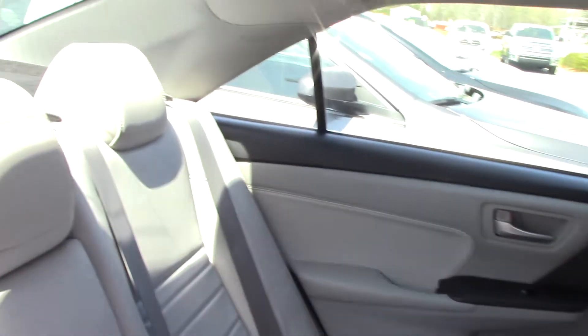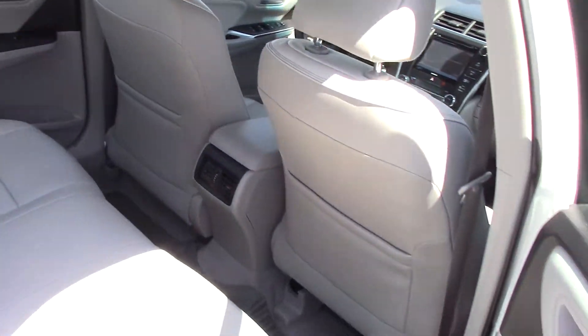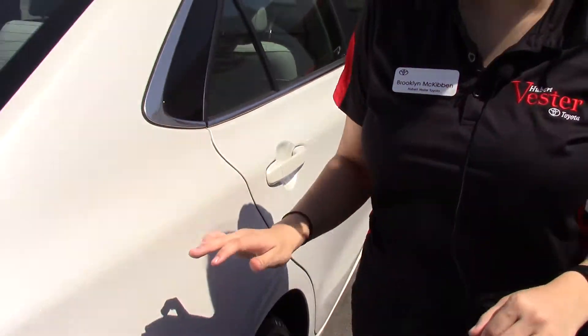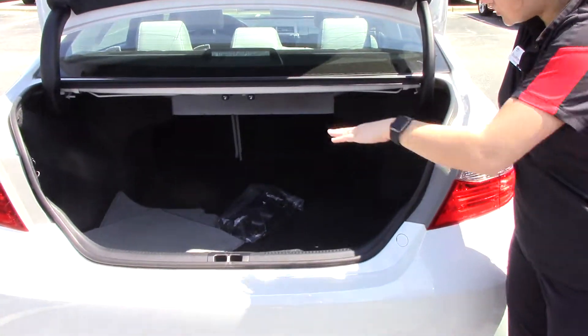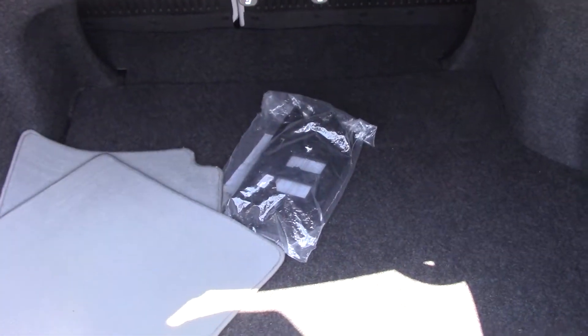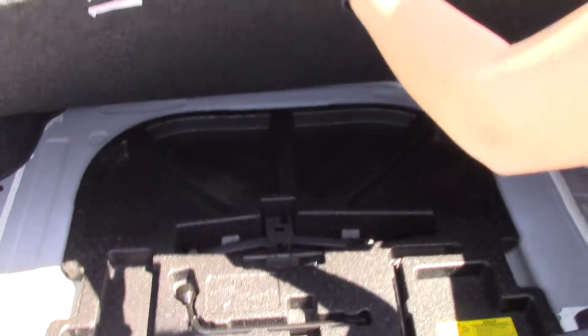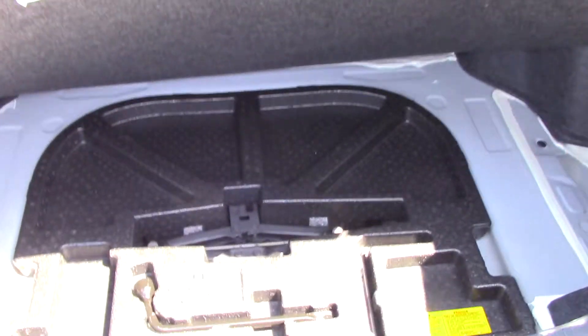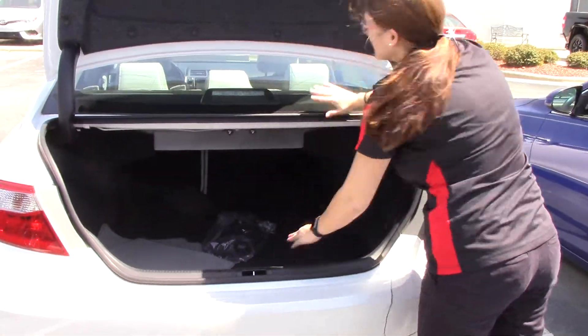It has under 50,000 miles — once we get up there I can tell you the exact number. The chrome accents on this vehicle are very nice. Like I said, it is an XLE trim level. Plenty of room back here, and you also have your mats for extra. Does also have the accessories under here and it hooks so that you no longer have to worry about holding that up — very nice feature. 60-40 split of course.